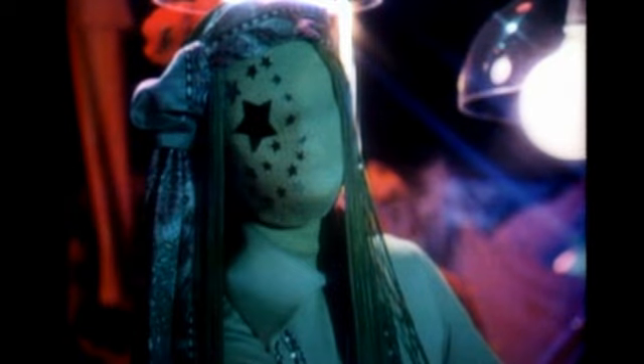Once upon a time, there were three beautiful mannequins who lived in a little boutique. Every day they were dressed in the most beautiful clothes in the world, and they should have been very happy. But alas, they were very sad, because something was always missing.